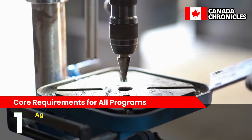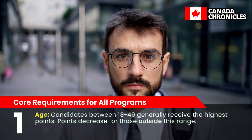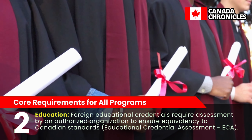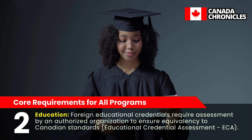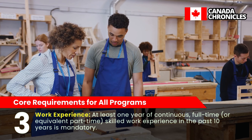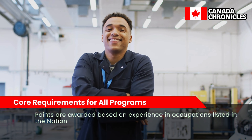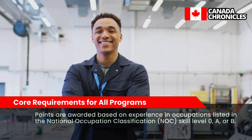Core requirements apply to all programs. For age, candidates between 18 and 49 generally receive the highest points, with points decreasing for those outside this range. For education, foreign educational credentials require assessment by an authorized organization to ensure equivalency to Canadian standards — an Educational Credential Assessment (ECA). For work experience, at least one year of continuous, full-time or equivalent part-time skilled work experience in the past 10 years is mandatory, with points awarded based on experience in NOC Skill Level 0, A, or B occupations.